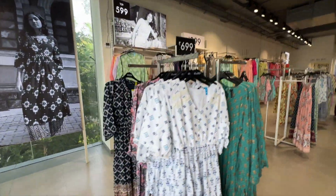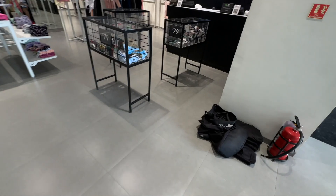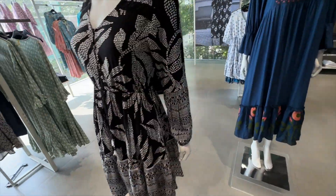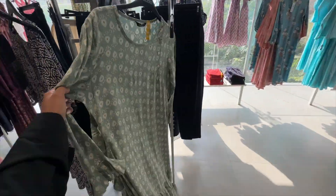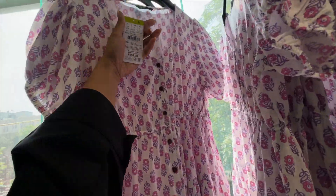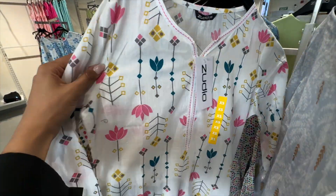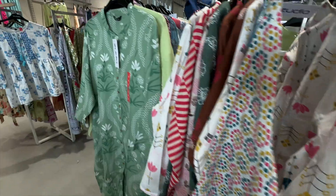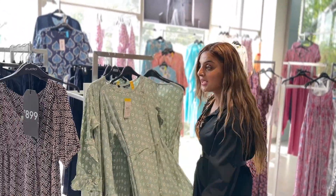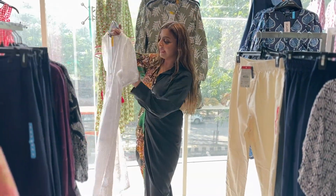And you can see here, this is a 399 rupees section. There are lowers and skirts. And guys, I am getting 799 rupees. This is also a very nice dress for 699 rupees. Look at this cute little dress. Look at this, isn't this cute. 899 rupees. Nice.